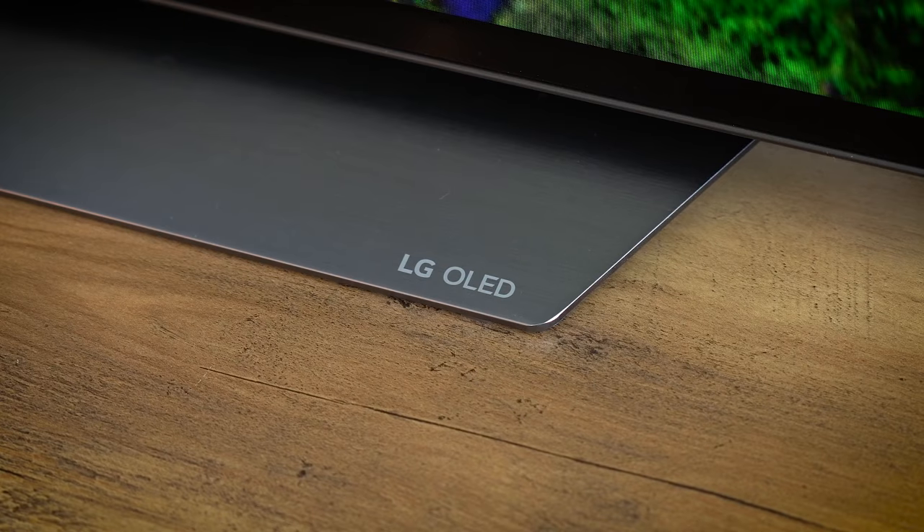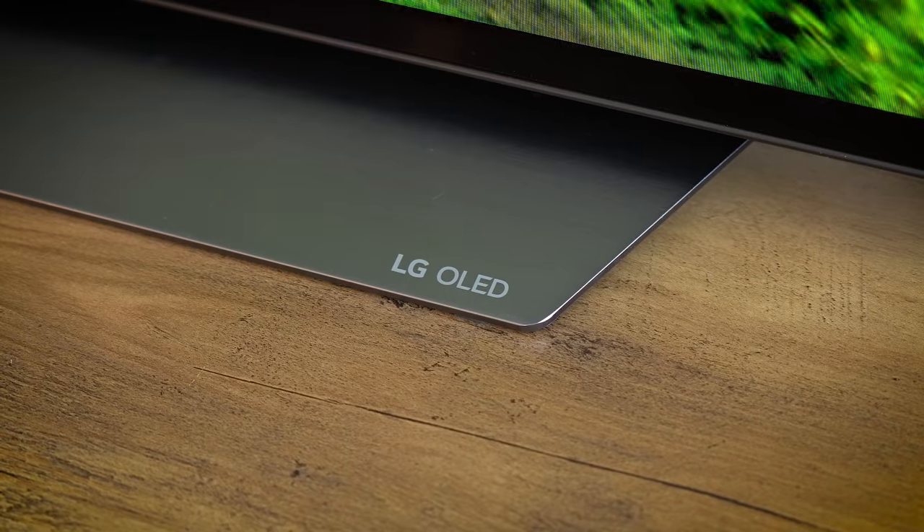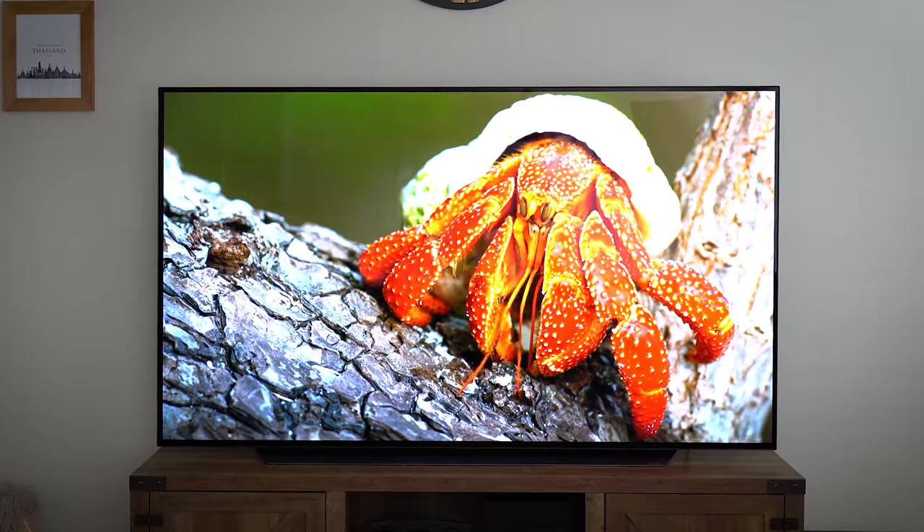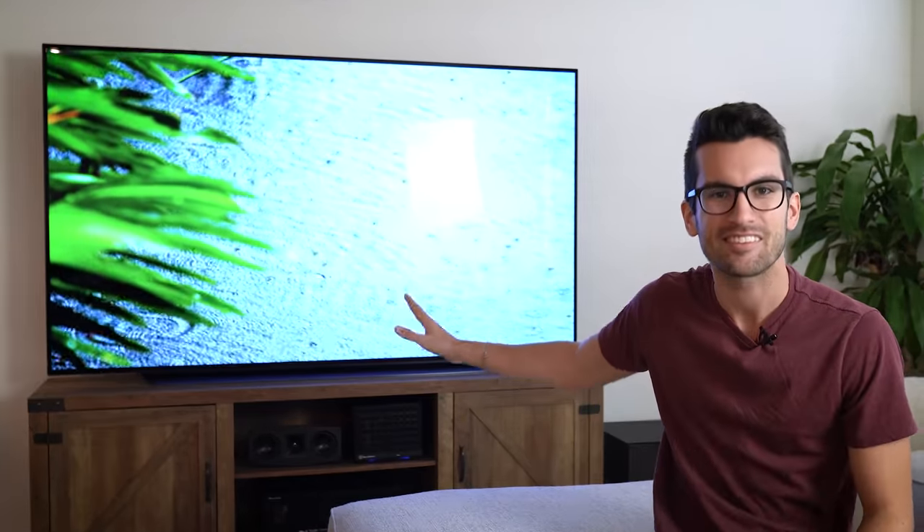This is an LG 77 C1 4K OLED TV. It's roughly 68 inches wide and 39 inches tall, good for a 77-inch diagonal form factor. Now you might be wondering what I'm doing with one — we've partnered with LG to showcase its exceptional gaming characteristics, among other things. Yes, gaming on this TV.